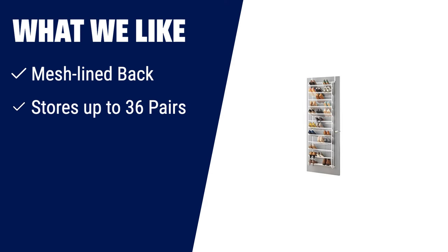What we like: for those who prefer a door shoe organizer, the Whitmore 36-pair door shoe organizer is a great choice. Its mesh lined back prevents shoes from falling out and protects the door from scuffs. With its unique metal and mesh design, this organizer optimizes durability and functionality. It can store up to 36 pairs of shoes, providing ample space for your collection. The durable epoxy coated frame ensures stability and structure. With its easy assembly and over-the-door hooks, this shoe organizer is a convenient and space-saving option for any interior door.